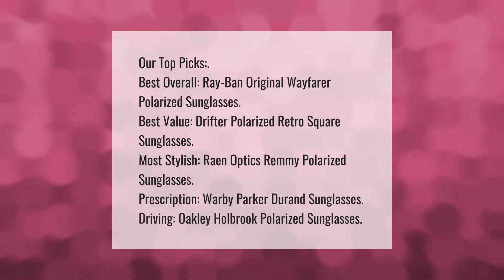Our top picks: best overall — Ray-Ban Original Wayfarer Polarized Sunglasses. Best value — Drifter Polarized Retro Square Sunglasses. Most stylish — Rayon Optics Remy Polarized Sunglasses. Best for prescription — Warby Parker Durand Sunglasses. Best for driving — Oakley Holbrook Polarized Sunglasses.